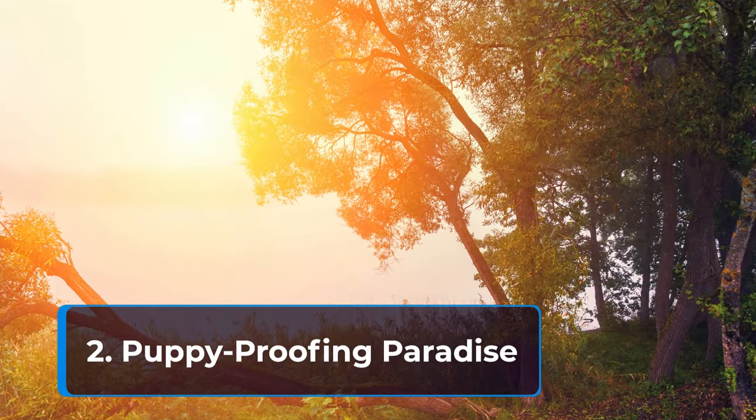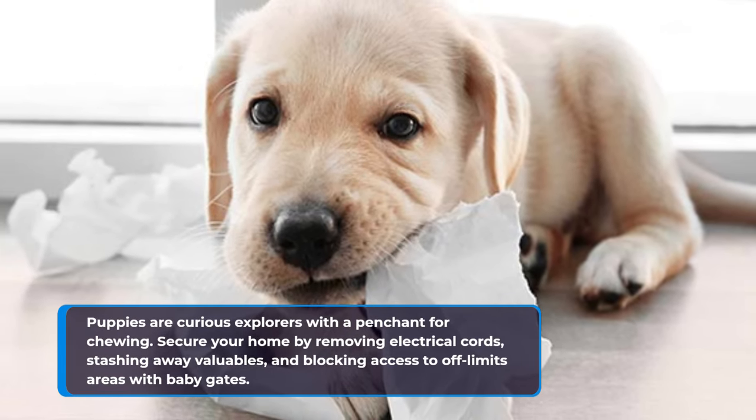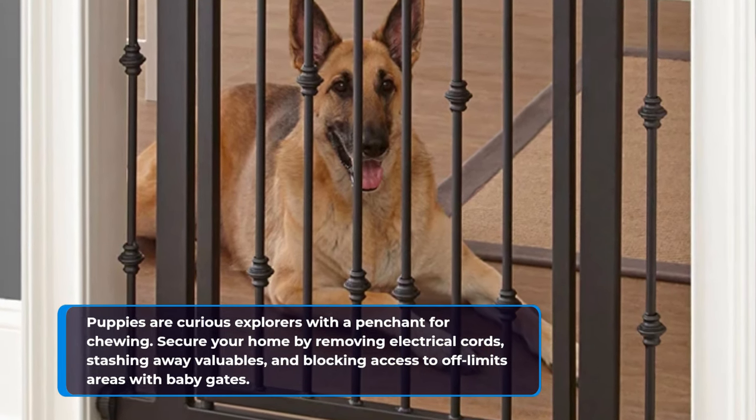Puppies are curious explorers with a penchant for chewing. Puppy-proof your home by securing electrical cords, stashing away valuables, and blocking access to off-limits areas with baby gates.